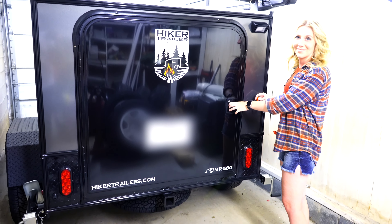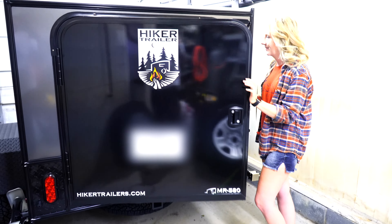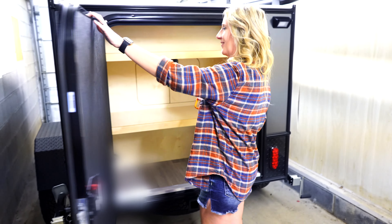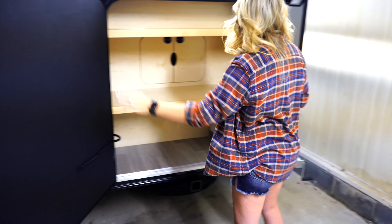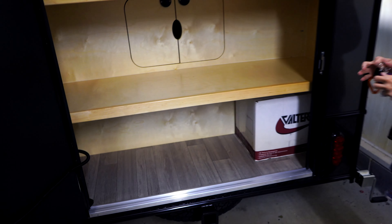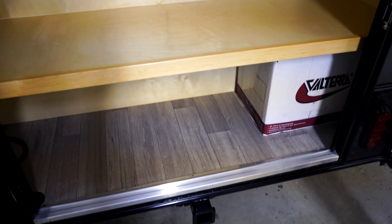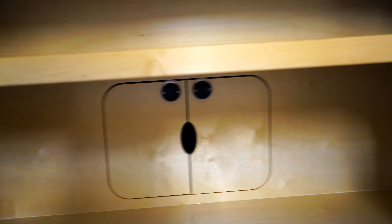So I'm going to show the galley. I'll have my lovely Vanna White open the door here. Nothing too crazy — most teardrops have a kitchen, water, and all that, but this is really bare bones. Hiker doesn't do that — this is basically just floor space and two shelves, and you've got that pass-through I showed you on the inside.